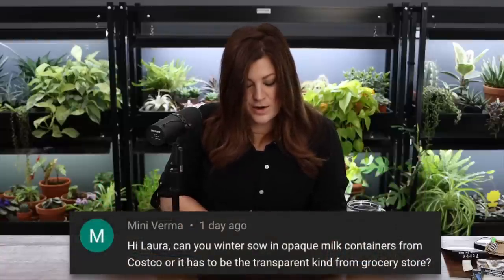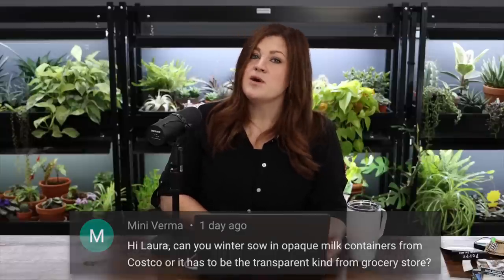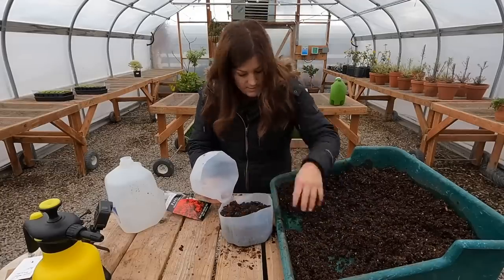Many Vermis asked if you can winter sow in opaque milk containers from Costco or if it has to be the transparent type. You cannot use truly opaque containers — they have to allow light through. The milky-style water jugs we've used still allow a lot of light in and give kind of a filtered light situation. Clear plastic works too. Nothing that completely blocks light — the seeds have to have light.